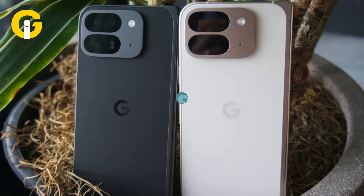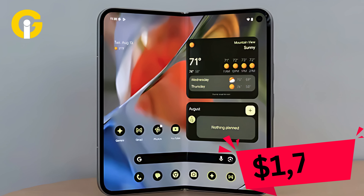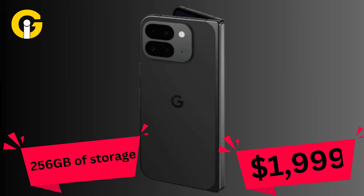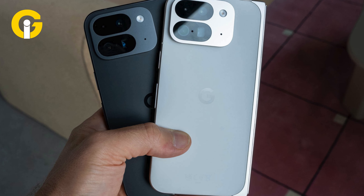The foldable Pixel 9 Pro Fold will cost $1,799 for 256GB and $1,919 for 512GB. The colors available are Obsidian and Porcelain.